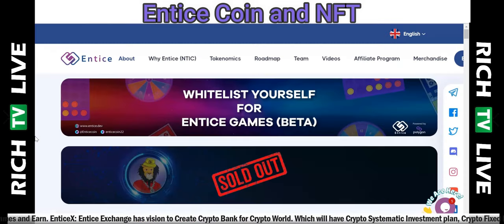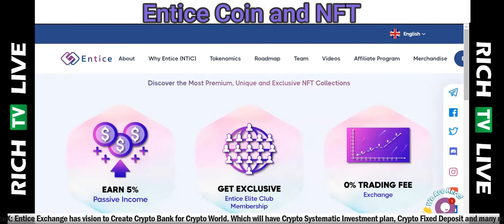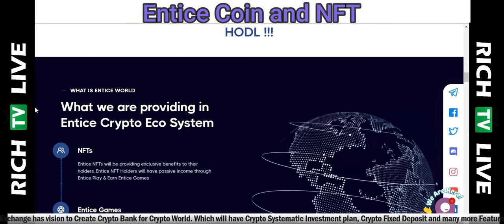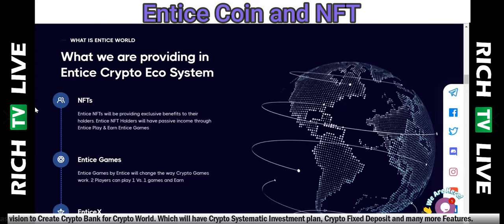I must remind you that Rich TV Live is strictly for information and education purposes. Please do your due diligence and research before you invest in anything we talk about or discuss here. That said, I'm very interested in the entice.dev project and the Entice Coin — love to know what you guys think.